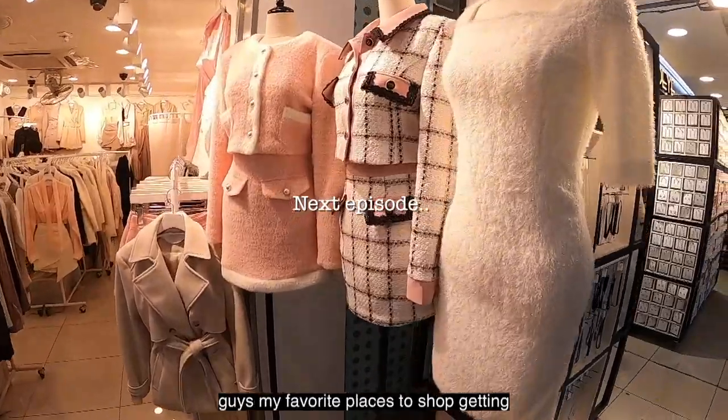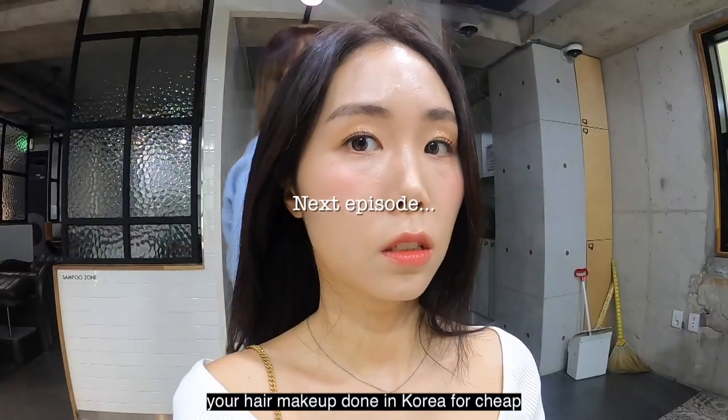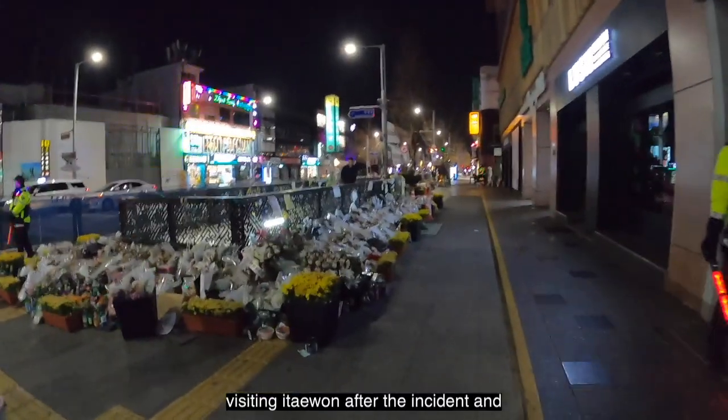Next episode I'm going to be showing you my favorite places to shop, getting your hair and makeup done in Korea for cheap, visiting Itaewon after the incident, and so much more.